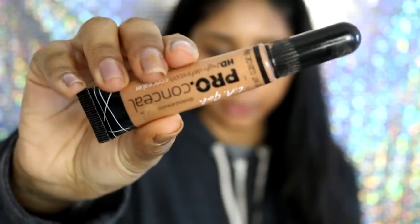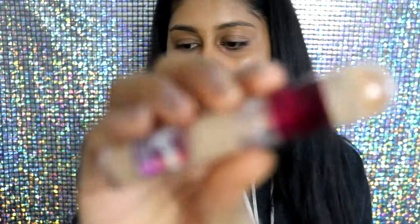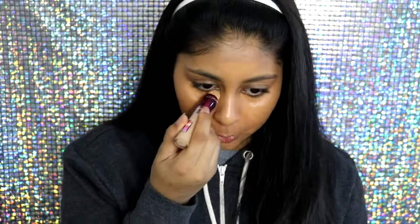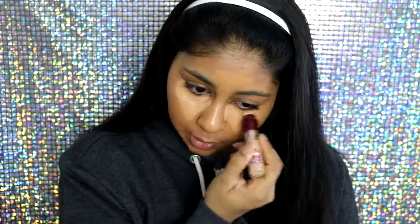I take my beauty blender — using the clean side, not the side used for the corrector — and blend my foundation with it. Once done, I move on to concealer. For concealer I'm going to use the LA Girl Pro Concealer in the shade Toffee. I'm also going to use the Maybelline Instant Anti-Age Eraser concealer. I like to go in with the LA Girl first, then the Maybelline one, mixing the two together to get the perfect shade.